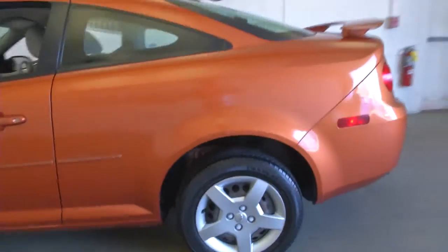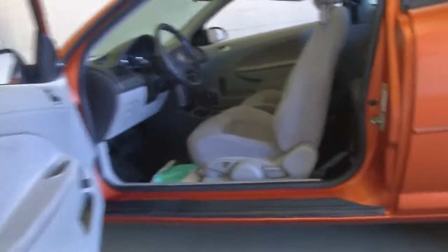In this video walk around we're going to start at the back of the vehicle, walk our way towards the front so you can see the true condition of this Cobalt. We'll peek at the back seat,